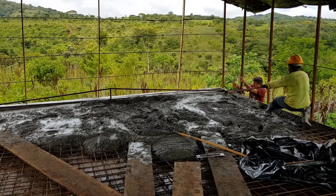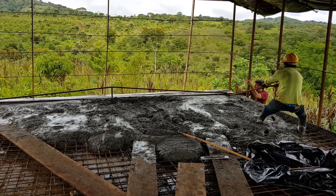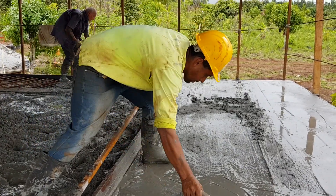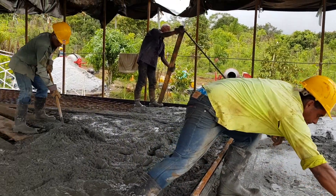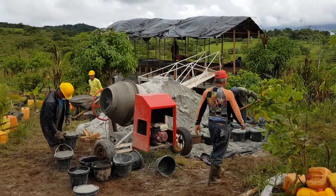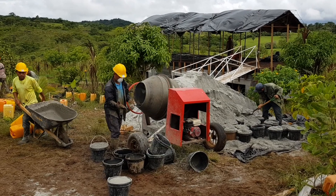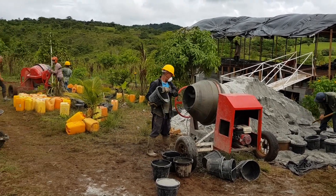The smoothbar enables us to produce a very good surface, and the finishing touch is a very easy job to do. We are using two machines all the time, as one machine would not have been sufficient for a ceiling of 65 square meters.